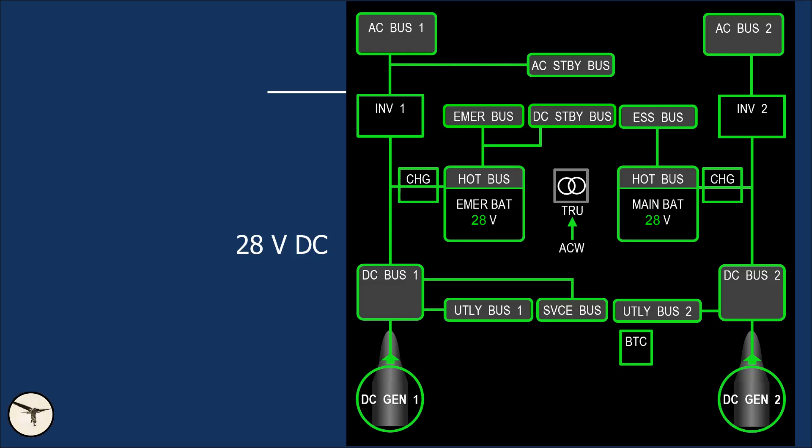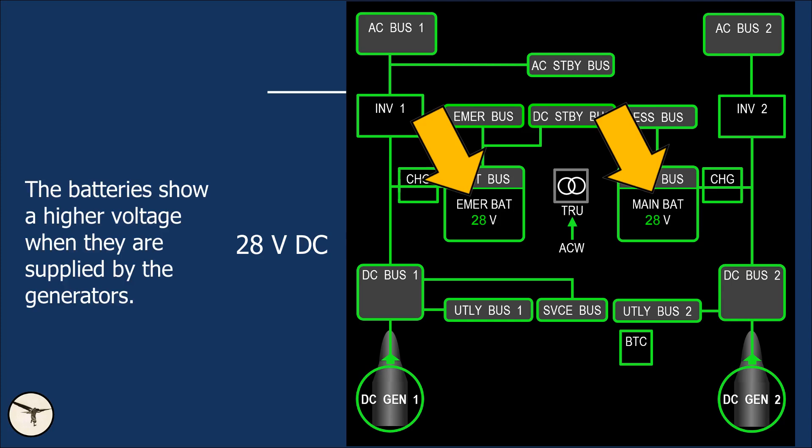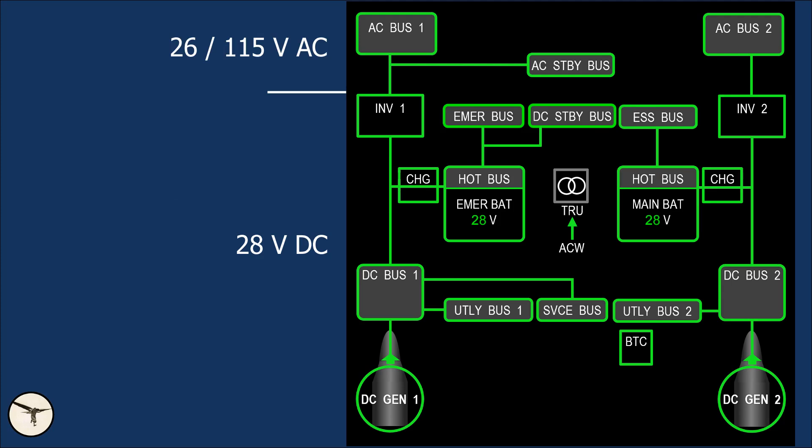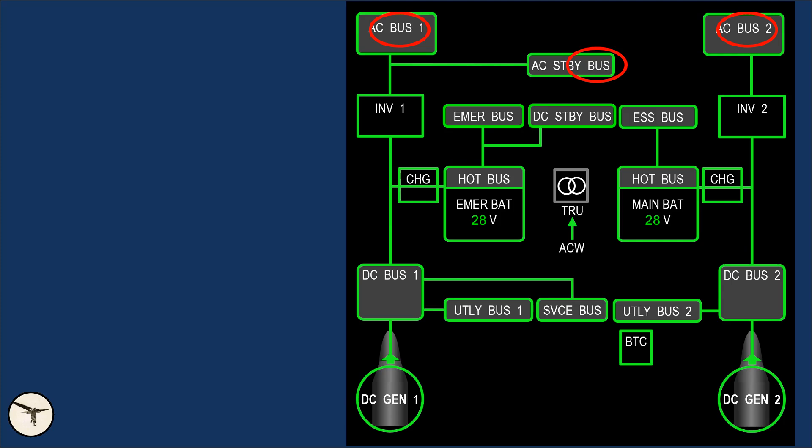The main electric system consists of 28V DC power. The DC system is powered by two generators and two 24V batteries. There are two AC systems: the first with 26V and 115V constant frequency supplied by two inverters. The second AC system is powered by two variable frequency generators and is called AC Wild. Each system has several bus bars, which in turn supply the aircraft systems.